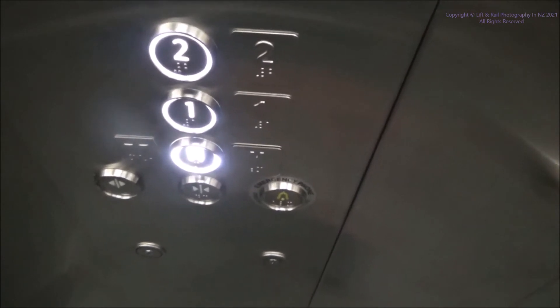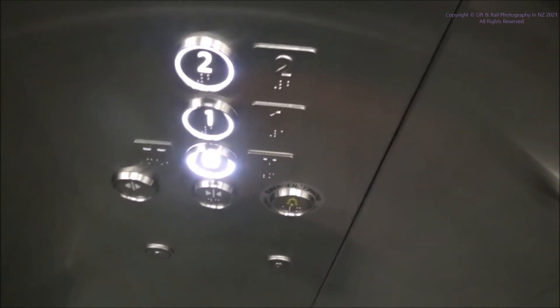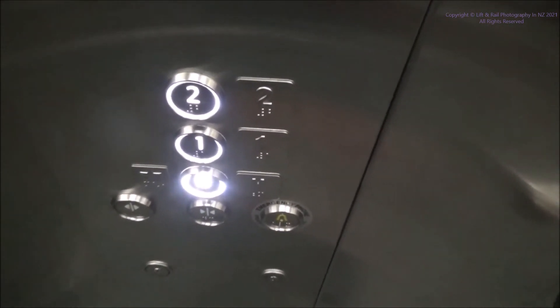Down we go, back down to the ground or mezzanine. It's got a rather basic interior, but the back is quite nice. Those doors could do with a bit of work though.